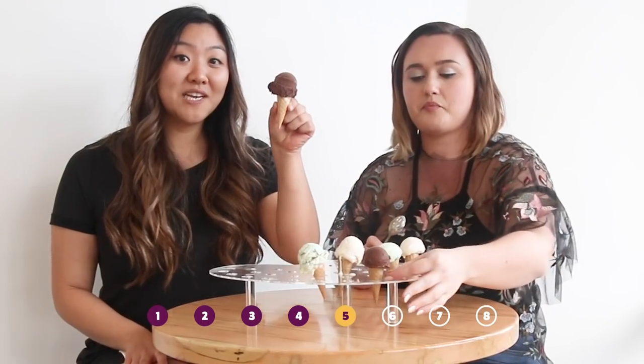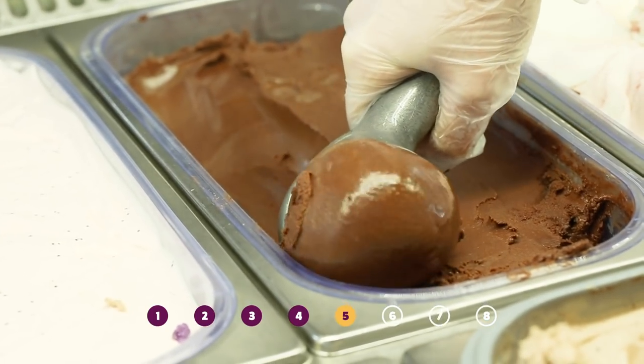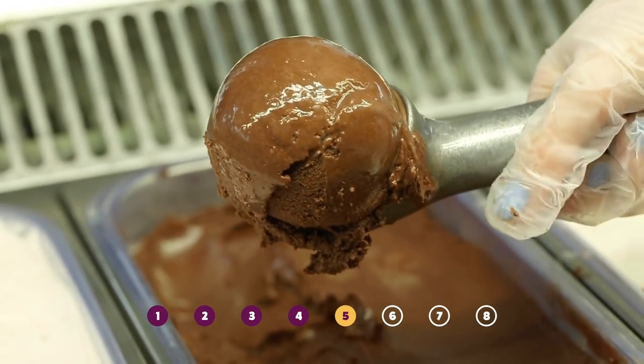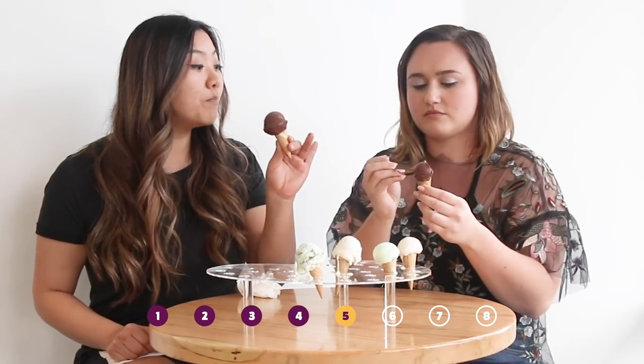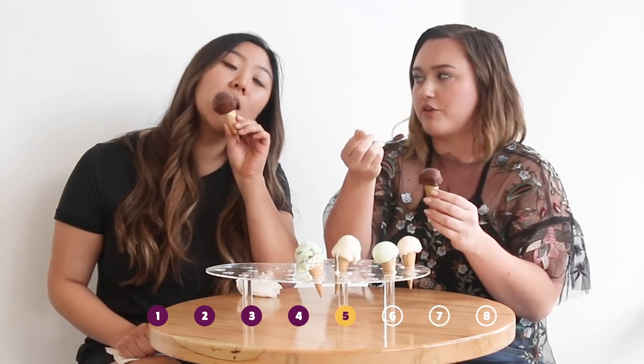We got a vegan and dairy-free option now. It is a chocolate sorbet and it actually has Russian imperial stout beer mixed into it. This one tastes like a super dark chocolate, which I love. It's not super sweet, but it is super rich, which I love. It's really good.